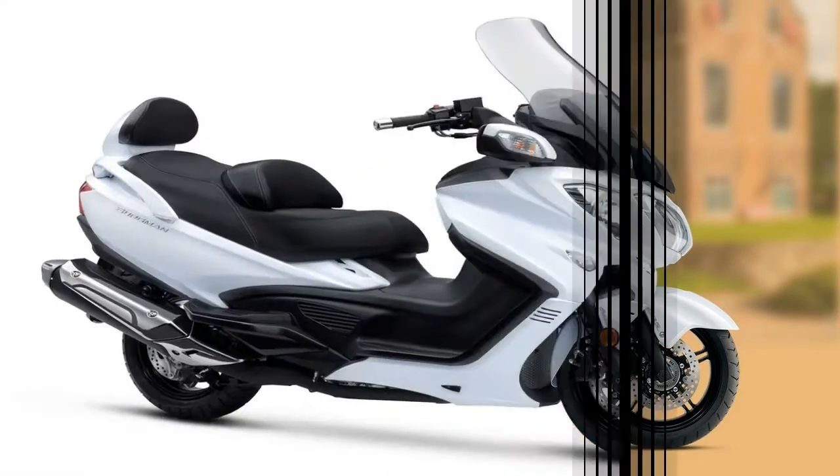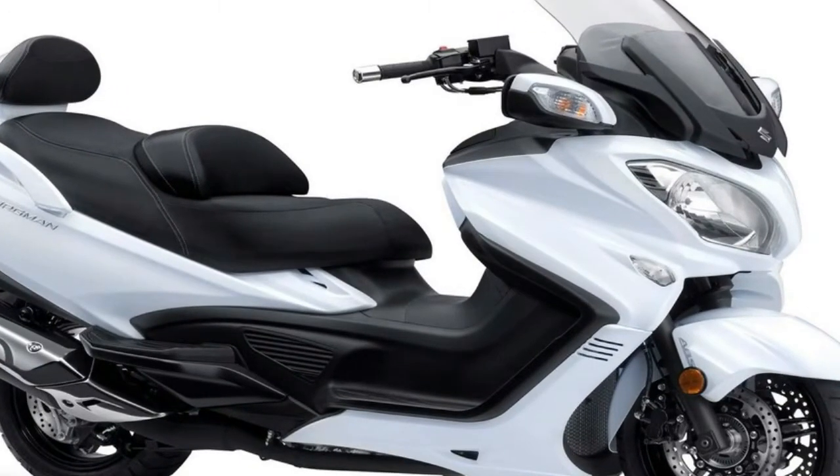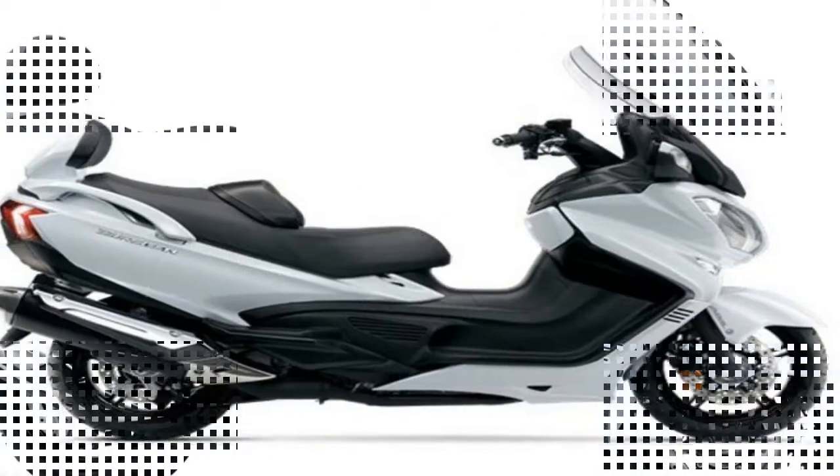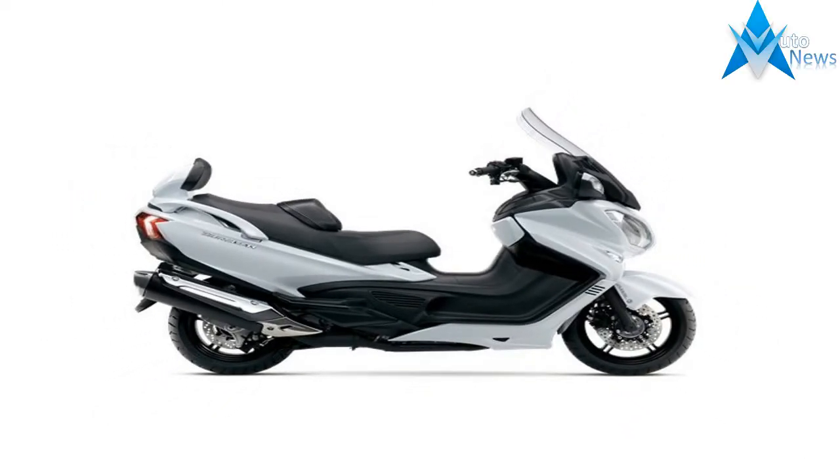Tubular steel members underpin the machine with an aluminum swingarm to articulate the rear wheel. That's right — I said swingarm, not swing mount, so that pushes the Bergman toward the edge of the envelope as far as my definition of a scooter is concerned.